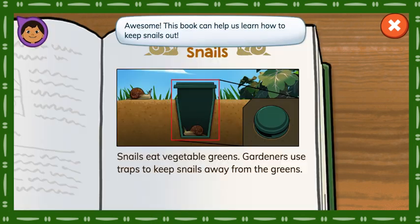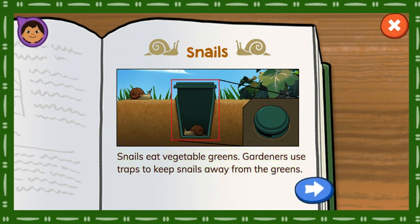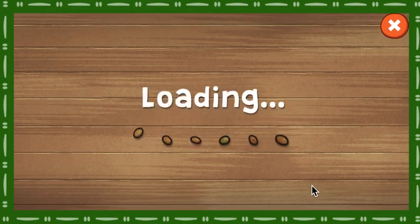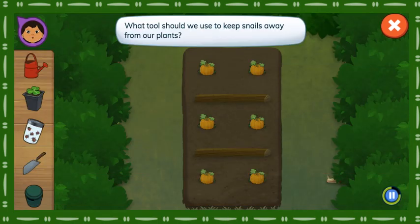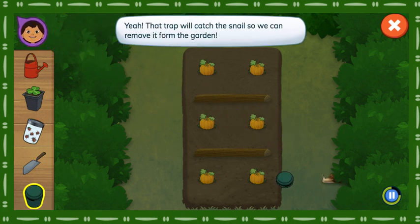Great job! Awesome! This book can help us learn how to keep snails out. Snails eat vegetable greens. Gardeners use traps to keep snails away from the greens. What tools should we use to keep snails away from our plants? Tap the soil to add a snail trap. That trap will catch the snails so we can remove them from the garden!